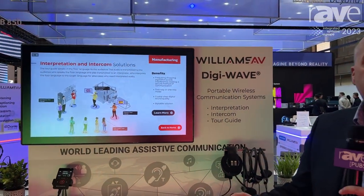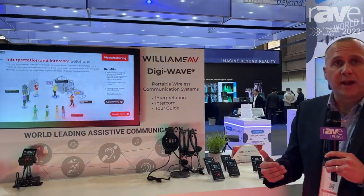If you'd like to learn more about DigiWave for tours or for intercom, please visit us at williamsav.com.